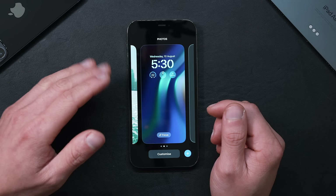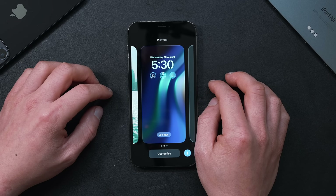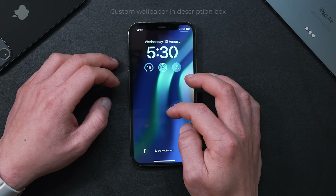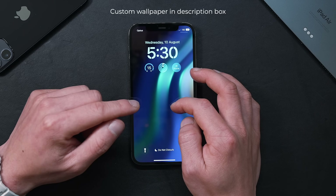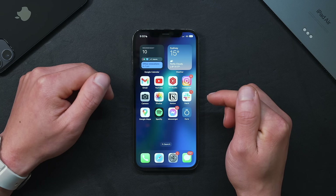Beta 5 just came out for developers this week, so we're getting pretty close to the full launch and there are some interesting quality of life changes here. By the way, if you want the wallpaper I'm using, I'll share a link to it in the description box.